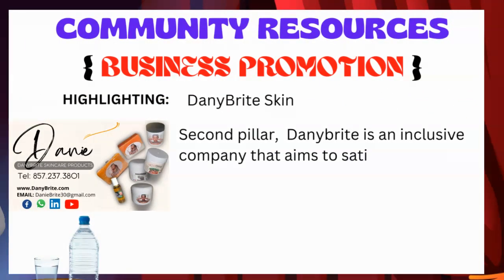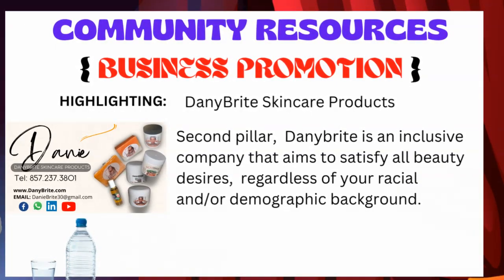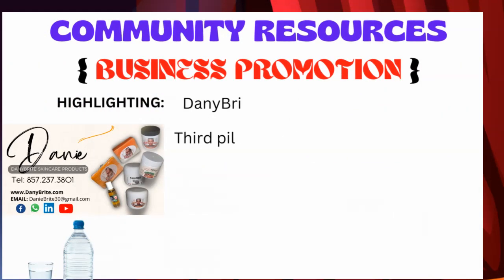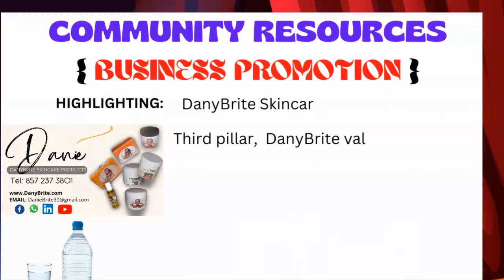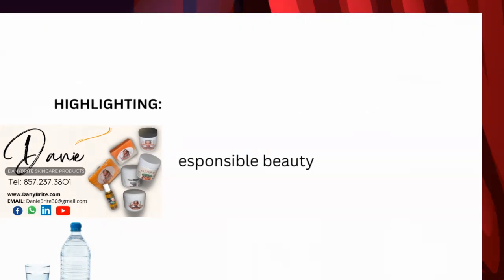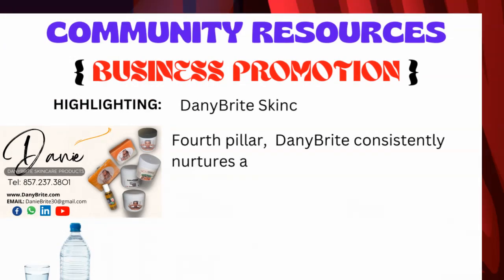Second pillar: Dani Bright is an inclusive company that aims to satisfy all beauty desires regardless of racial and demographic background. Third pillar: Dani Bright values responsible beauty. Fourth pillar: Dani Bright consistently nurtures a culture of innovative and inclusive beauty.